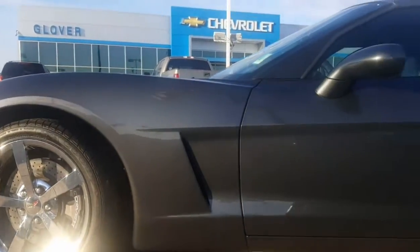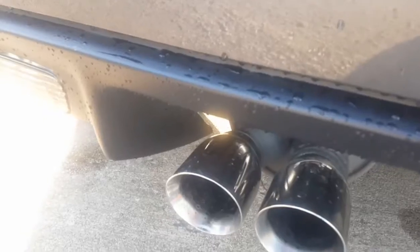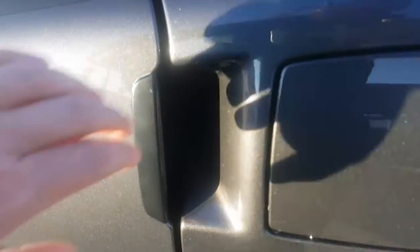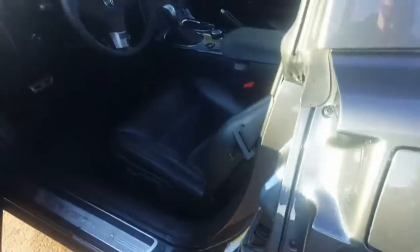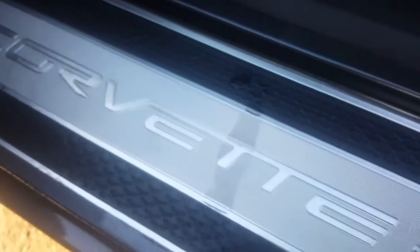Look how shiny those wheels are. The previous owner took great care of this thing. I mean just look at how nice this is. This has awesome exhaust. It has a removable top. It has push button instead of a regular door handle. It has Bose sound system, memory seats. This thing's really loaded out. This thing's really nice.